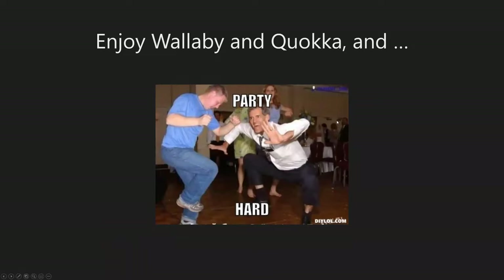That's pretty much the end of today's presentation. Hopefully we have some time for questions, and Adam and I can share some of the things we're currently working on. Enjoy Wallaby and Quokka!